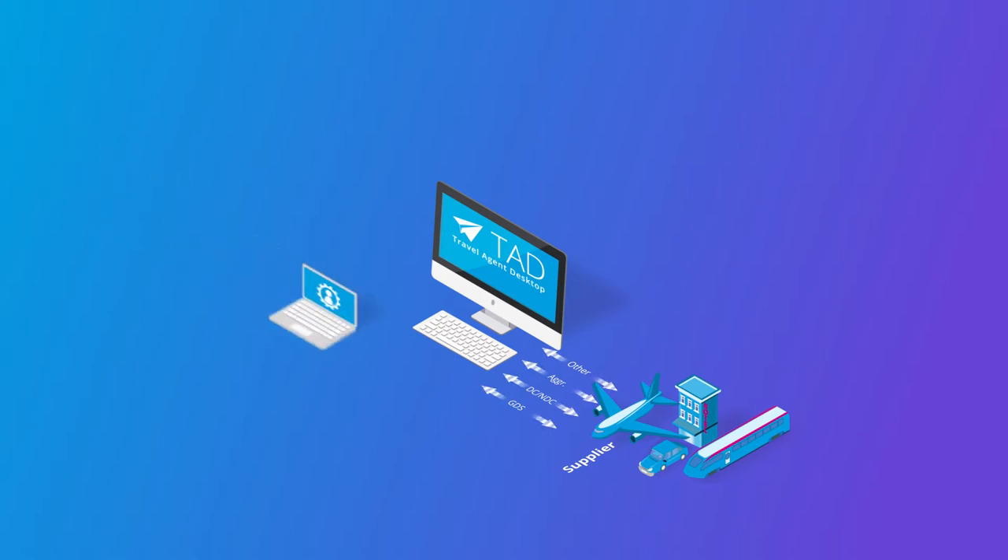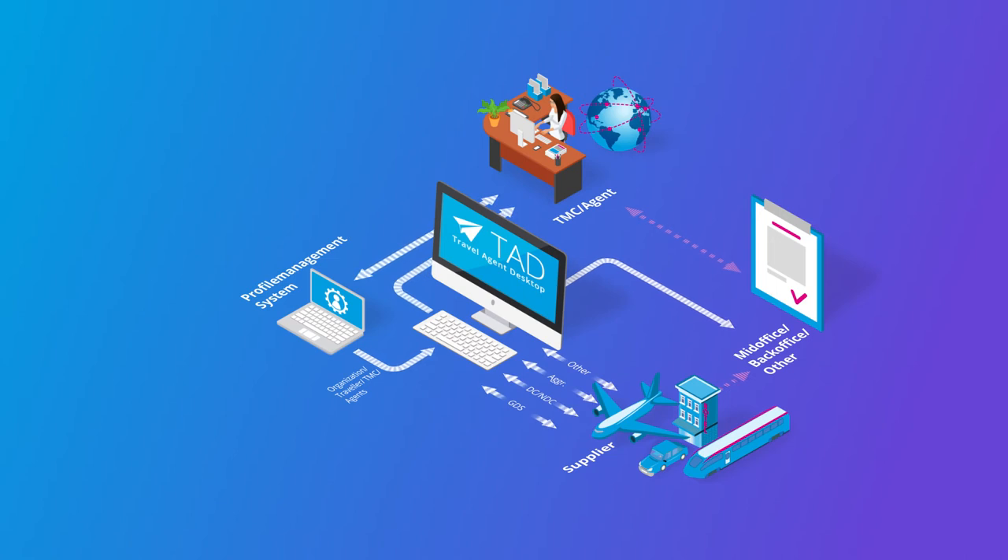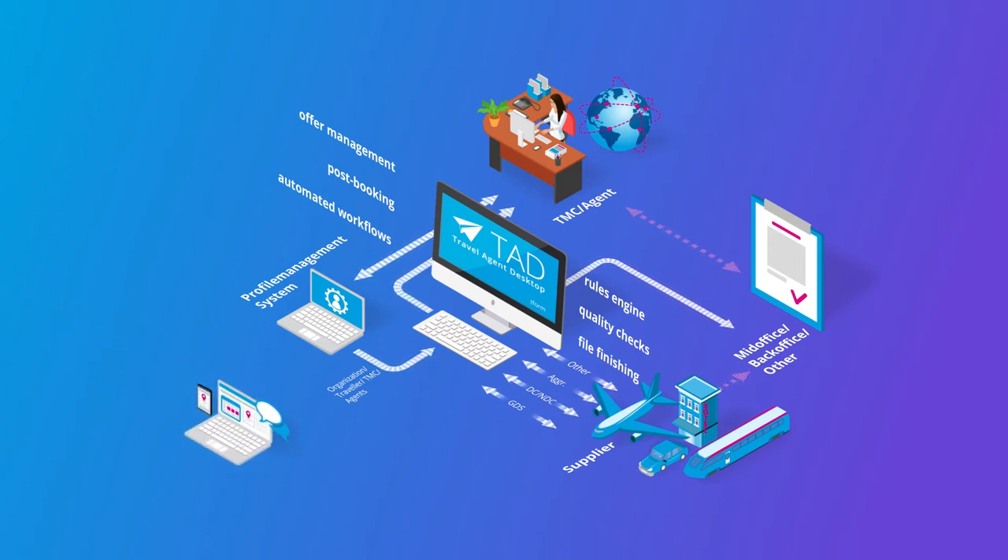TAD integrates with profile systems and mid- and back-office solutions to provide an end-to-end solution. TAD provides agents with a user-friendly interface, starting from offer management to post-booking with automated workflows. TAD contains a rules engine to implement, for example, quality checks and file finishing. TAD imports data from other booking systems, such as online booking engines, for further processing and after-sales services.